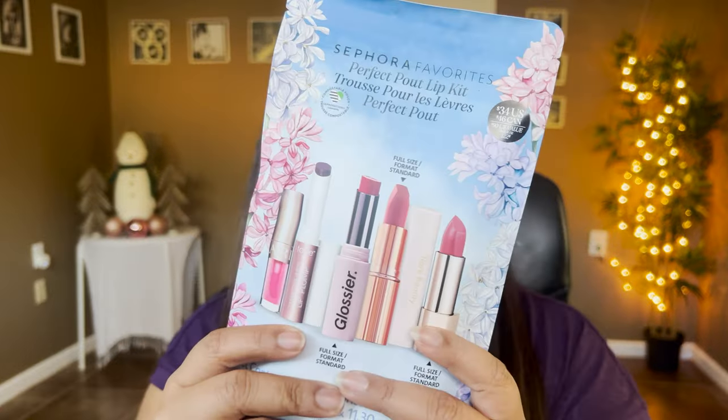Hey guys, this is Smithi, welcome to my channel. Today's video is a very special one — we're going to focus on one product, and this is from Sephora's Favorites. This is called the Sephora Favorites Perfect Lip Kit. I felt like this definitely deserves its own video because a lot of people were eyeing this, and I feel like the value we are getting in this pouch is amazing.